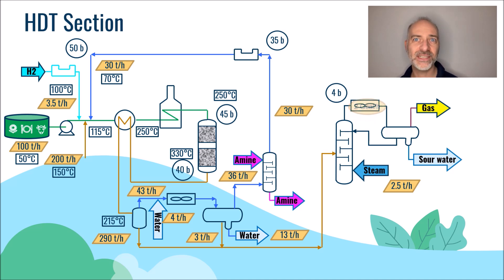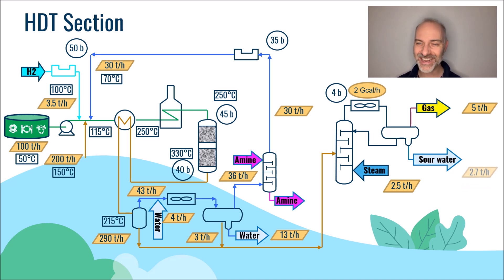At the top, the condenser removes about 2 giga calories per hour and we recover about 5 tons per hour of gas which is mainly propane. We also have sour water which results from the stripping steam that has condensed. We typically recover here 3 tons per hour of sour water.